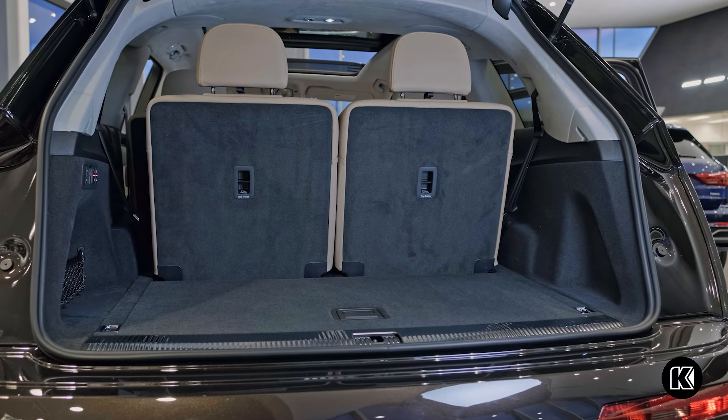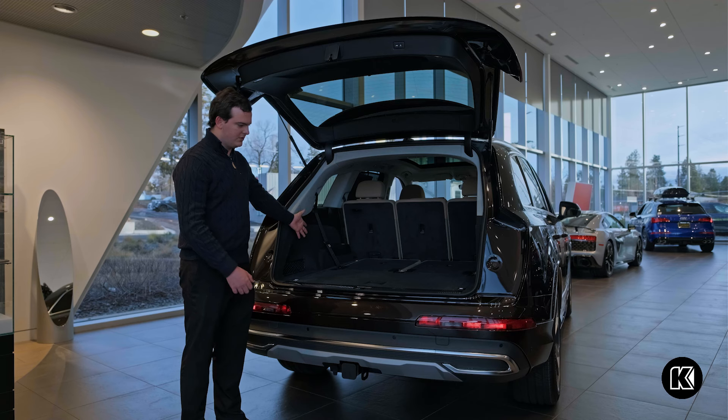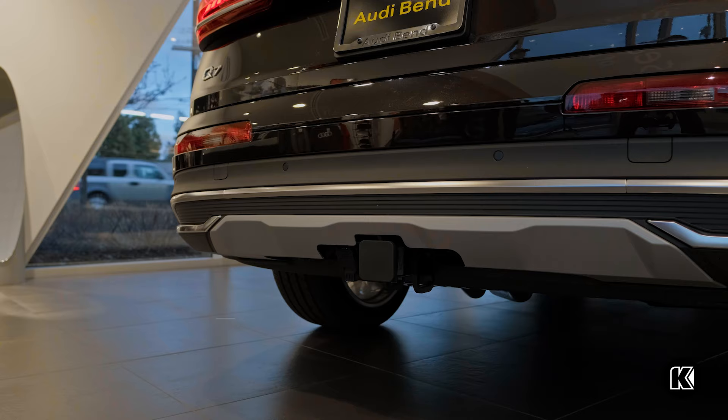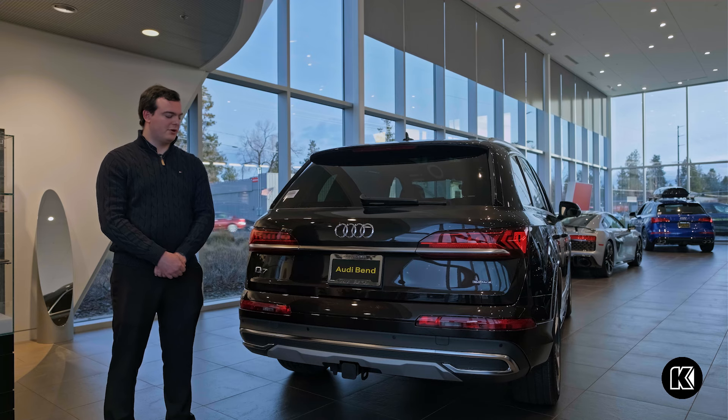Another fantastic feature is the adaptive air suspension, which, if you press a button, will lower the rear of the vehicle to make things easier to lift into the back. This vehicle will tow up to 7,700 pounds, for all your glamping needs.